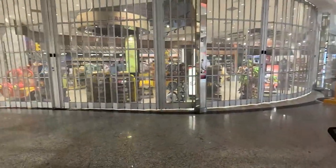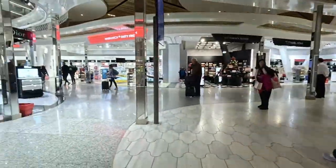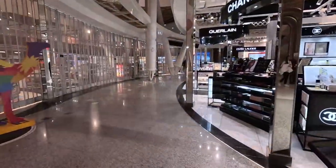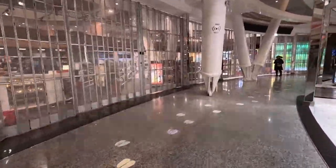Any signs here for the lounge? Things still not open, considering it's 8:30. Surprising.